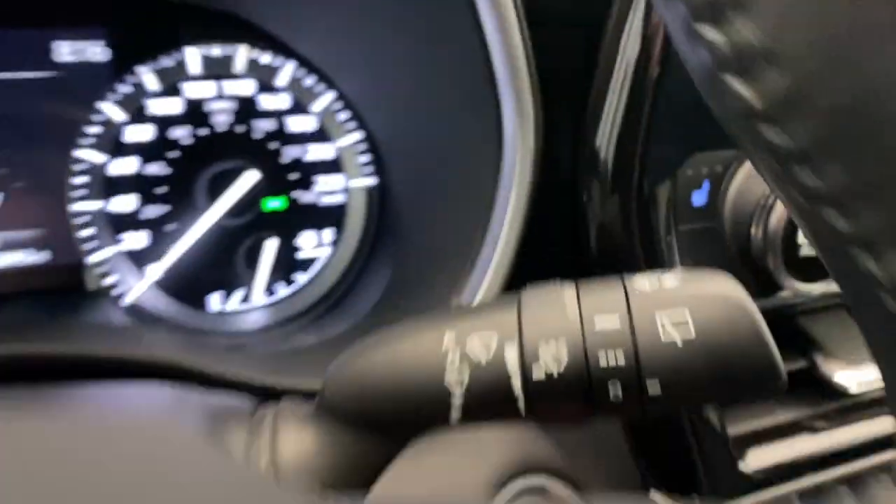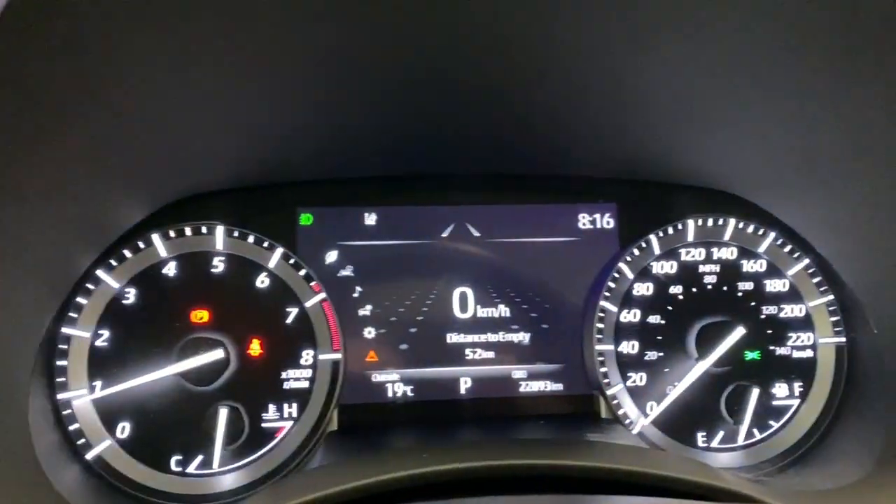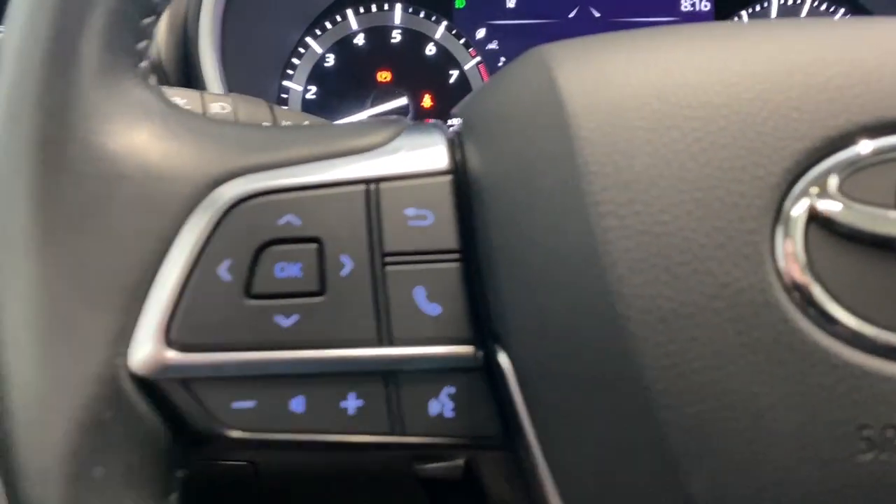On the right we have the rain sensing wipers. There are also some buttons here to control what we're seeing on the digital gauge cluster, which we'll go into shortly. We have our radio and Bluetooth options here on the left as well.